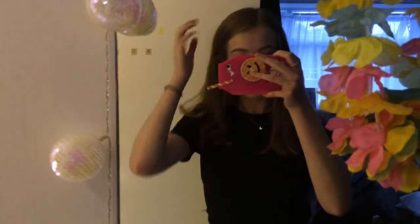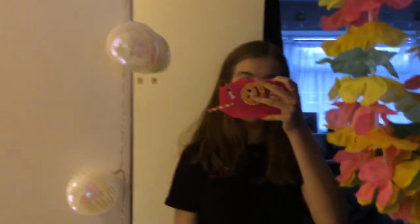And finally, up here I'm wearing these cool iridescent hoop earrings from La Vista. See ya!